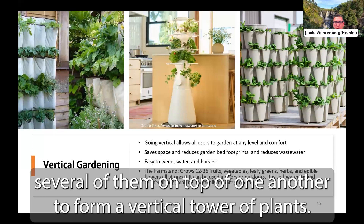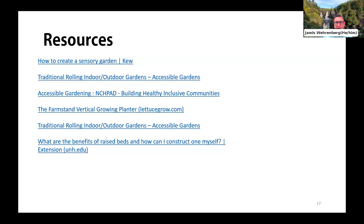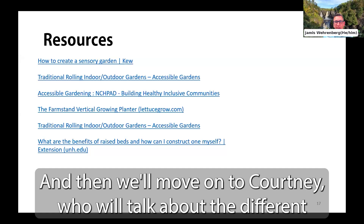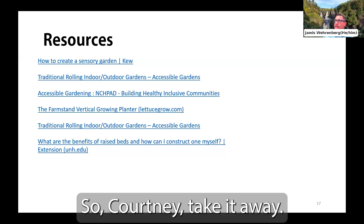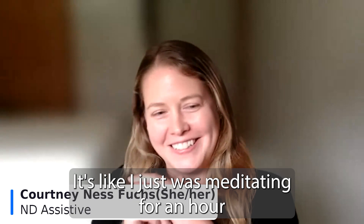That's all I had for you today. I wanted to share a resource list with hyperlinks to the different resources I used for this presentation. And now we'll move on to Courtney, who will talk about different assistive tools and adaptations to make potting, planting, and weeding easier for everyone. Thank you, Jameis — I feel so calm and relaxed, like I was just meditating for an hour. That's the point!